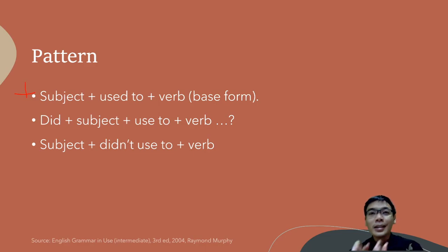For example: 'I used to read comics.' It is not 'I used to reading' — no. And not 'she used to reads' — no. The correct form is 'she used to read comics' or 'I used to read comics'.